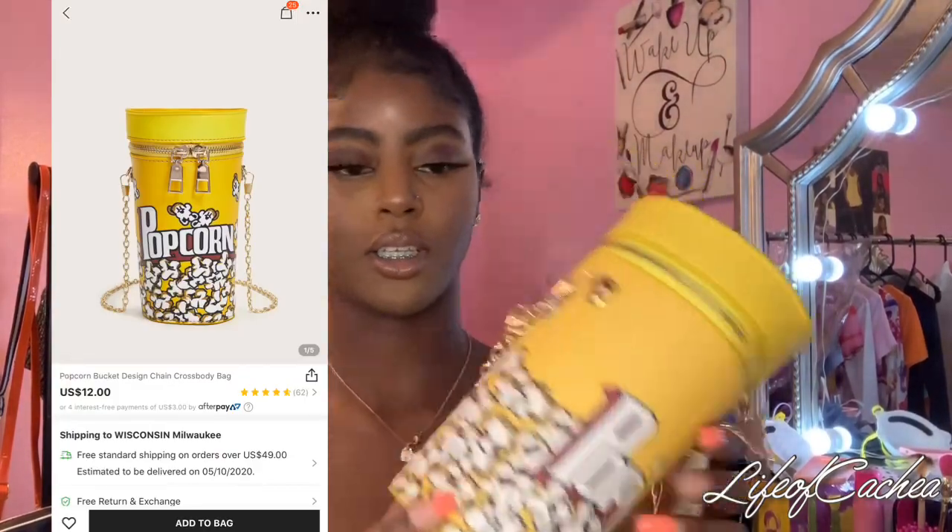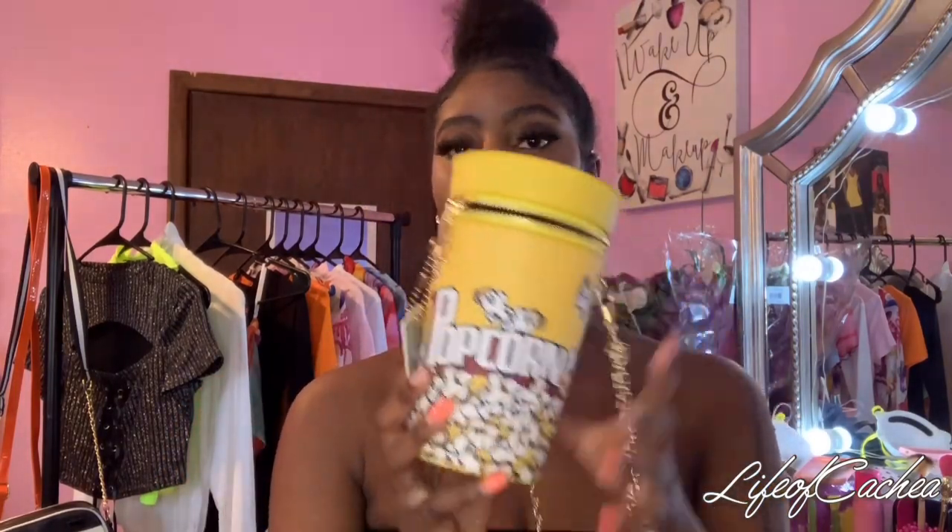I like really weird, different purses — I've always been like that. I always got purses that nobody would get. So I got this popcorn purse. I thought this was super cute and it's different. Nobody would probably really wear this, but I just got it because I thought it was pretty cute. It says 'popcorn,' it's like a little long box, and it's a lot of room inside. It's a pretty small purse but it's roomy — you can put a few things in here. It's a cross-body with a long strap.